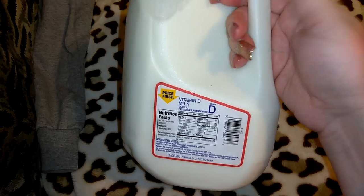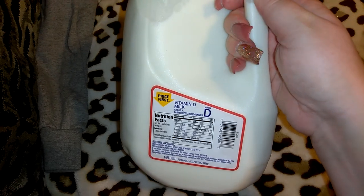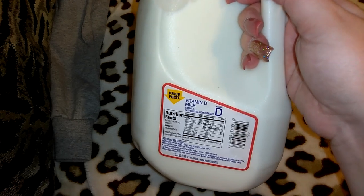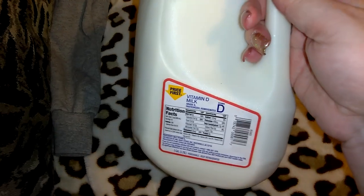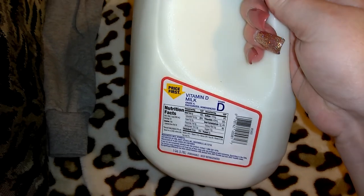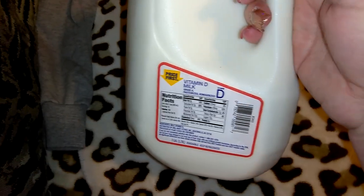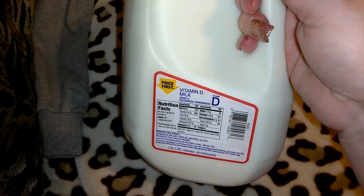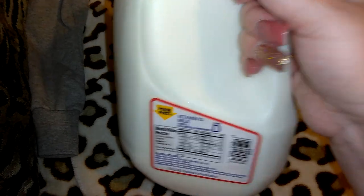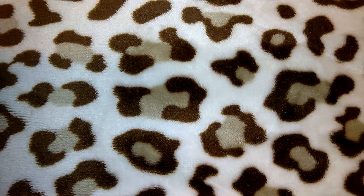I also got a gallon of the Price First milk. I always show you guys this brand because these gallons are only $2.26, which is awesome. When I run out of milk I'm always running to the liquor store and it's basically $5 for a gallon there — that's ridiculous. Even at CVS it's like $3 and some odd cents. So when I go to Walmart I pick up two or three of these since they're so cheap. For $2.26 you can't beat that.